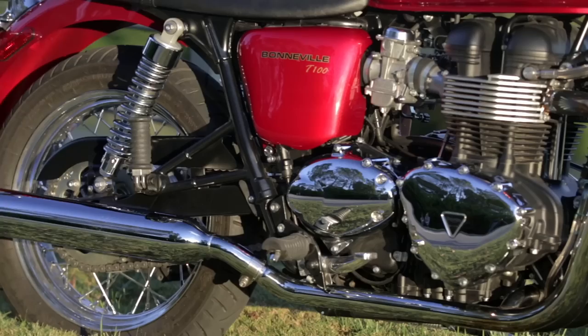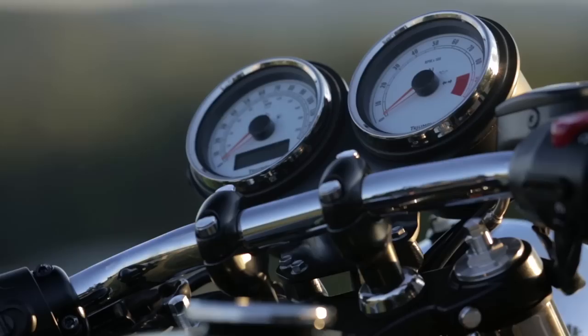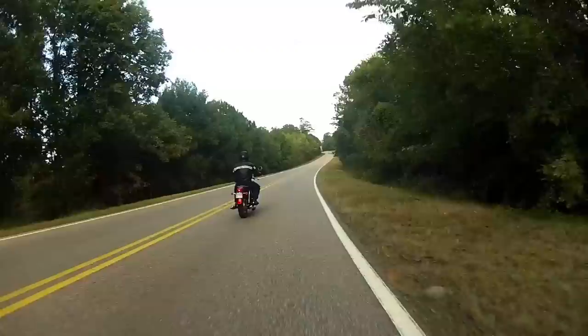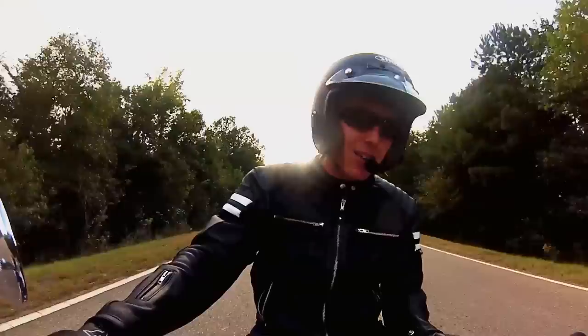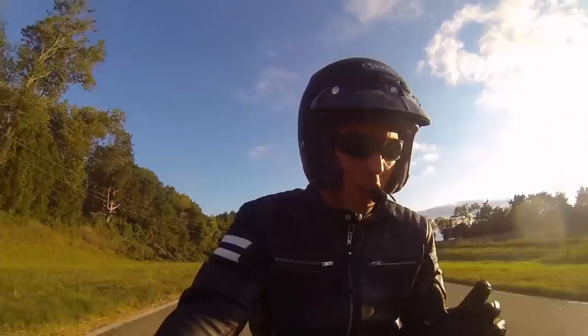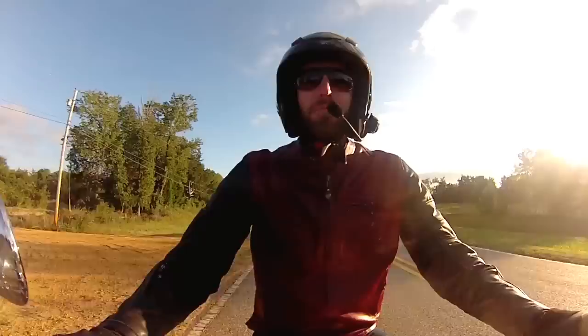The Bonneville T100 shares the same 865cc parallel twin and steel chassis, but there are a slew of differences from gauge faces and fenders to different handlebars and foot pegs. The motor is super capable — it pulls, it's got good torque. It's not really powerful but it's got good feel and it's very linear. The brakes have standard steel brake lines and only a single disc, but you get pretty good power and excellent feel from the lever. And you don't have to deal with points or cleaning and adjusting carburetors. It gives you the look, the feel, the experience of a vintage bike with all modern technology — so you don't have to deal with any of the crap that comes with having a 40-year-old motorcycle.